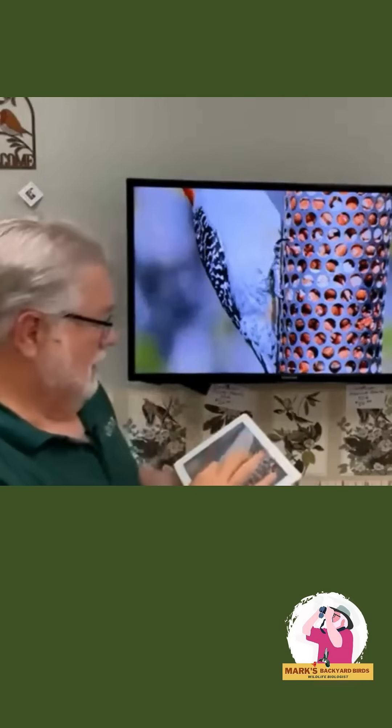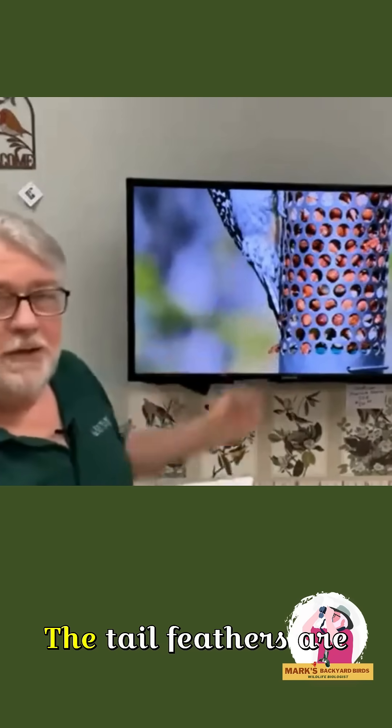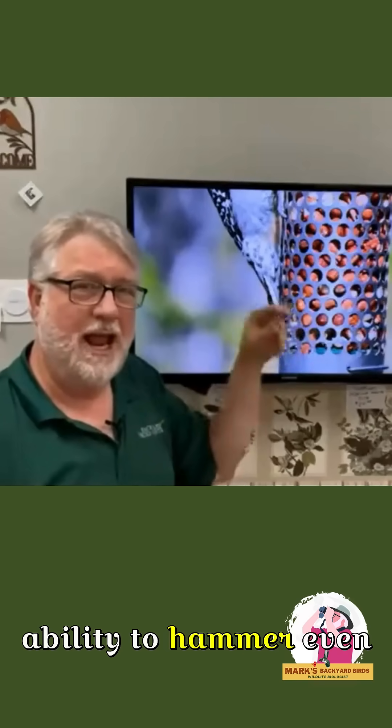Another adaptation of woodpeckers are their tail feathers. Their tail feathers are extra stiff, which gives them good leverage and the ability to hammer even harder.